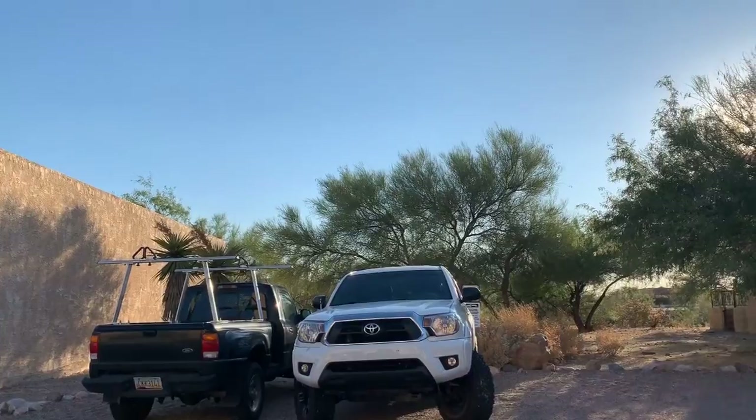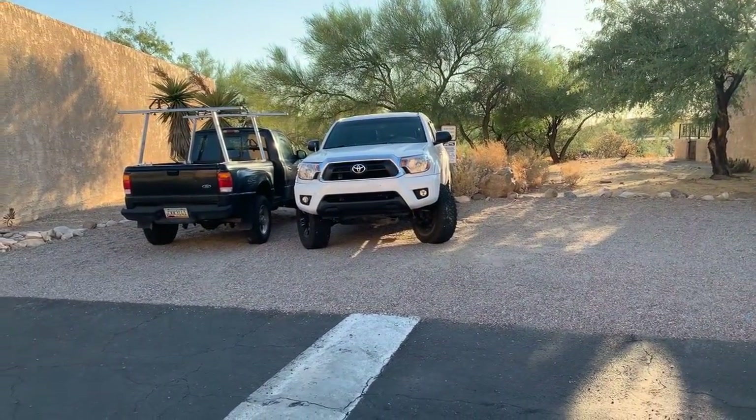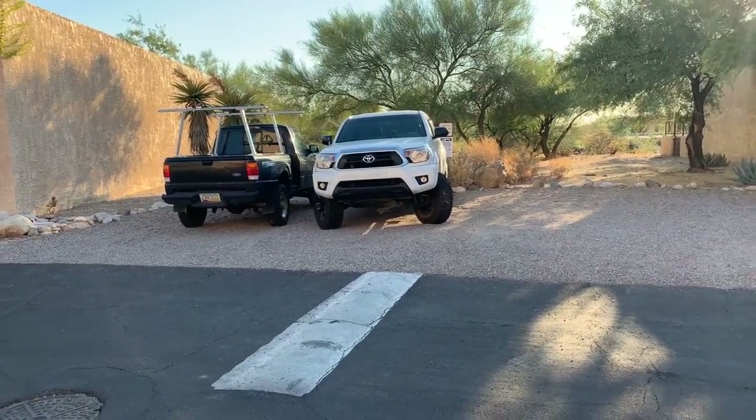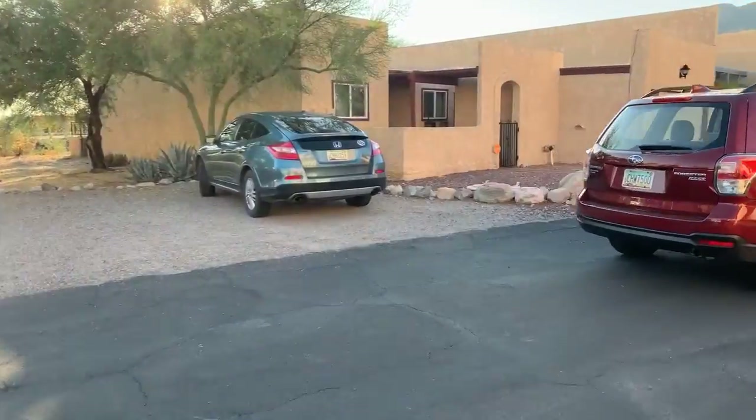This is the guest parking here — that's where I parked when we were here before. Very nice neighbor.